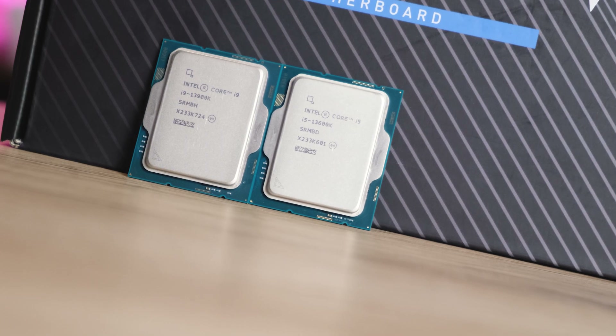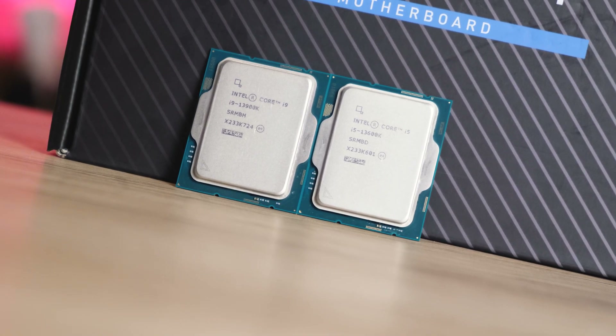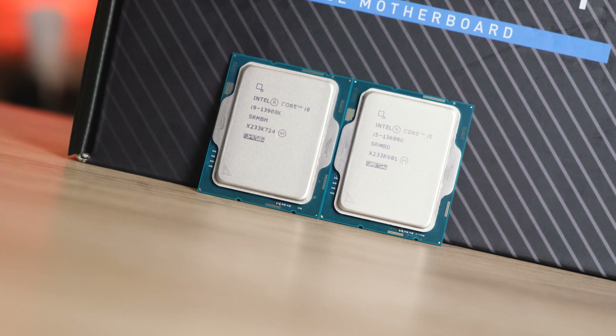That last part is especially exciting for me since — the CPU market part — since I've already had a taste of what AMD's new platform has to offer, and now, in this video, I'll finally be able to see how Intel plans to compete. And spoiler alert, this is going to be one hell of a fun fight.